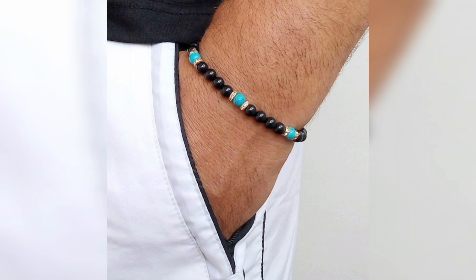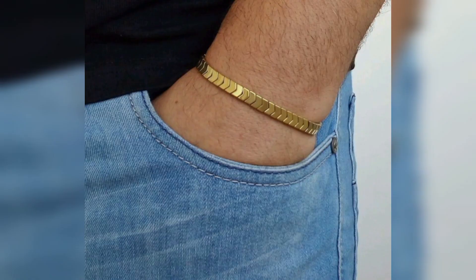Experiment with different materials, colors and textures to find a bracelet that reflects your individuality and complements your wardrobe.